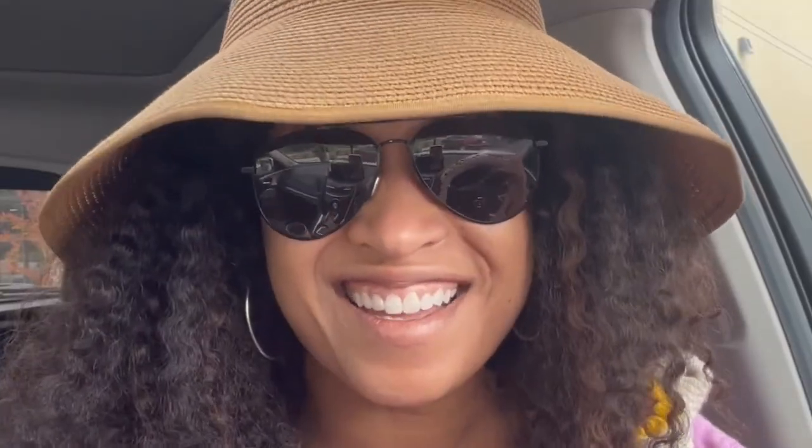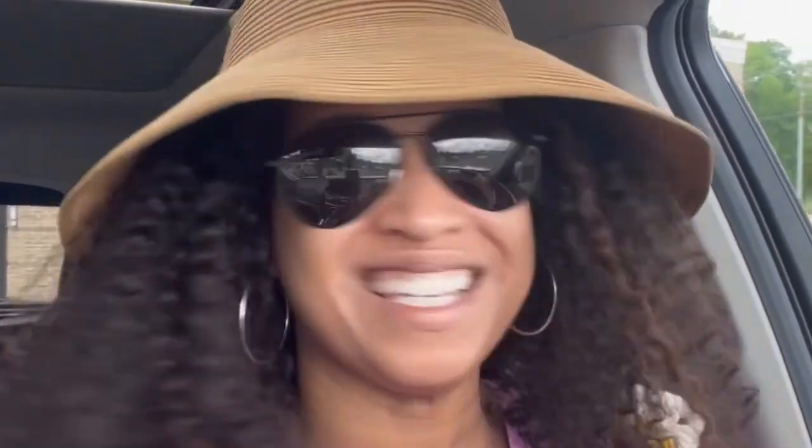I just stopped by Dunkin' Donuts to get an espresso. I've had a busy morning — been up early in the garden, and now I'm headed to the nursery. I already went earlier today, but once you get out in the garden you start thinking, oh my gosh, I didn't get enough of this or that. This is my second time going back today, so let's head to the nursery and see what goodies they have.